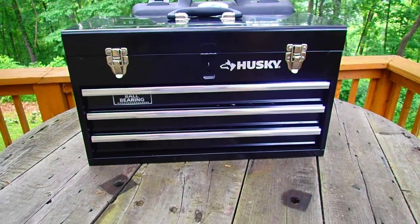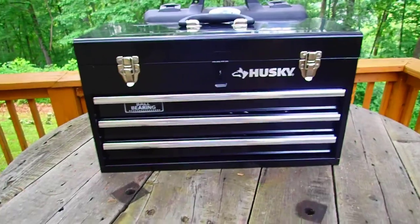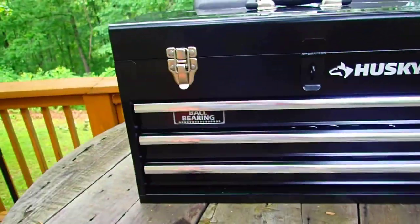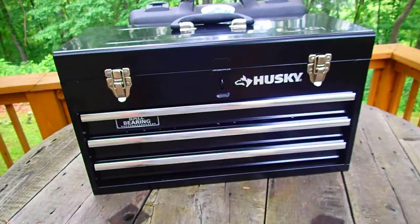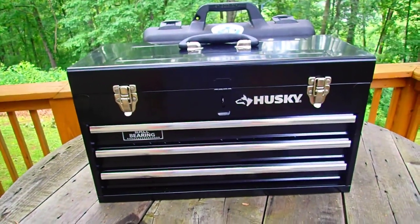Tool chests are the perfect storage option for homeowners who want a permanent place to keep a large number of tools. Read our review below to learn about the best tool chests available. The products included in this article are available at various home improvement stores, local home centers, and online retailers like Amazon.